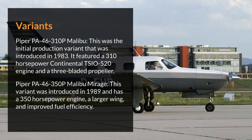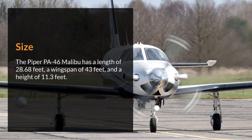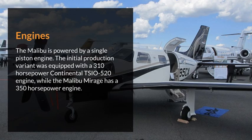Size. The Piper PA-46 Malibu has a length of 28.68 feet, a wingspan of 43 feet, and a height of 11.3 feet. Engines. The Malibu is powered by a single-piston engine. The initial production variant was equipped with a 310-horsepower Continental TSIO-520 engine, while the Malibu Mirage has a 350-horsepower engine.